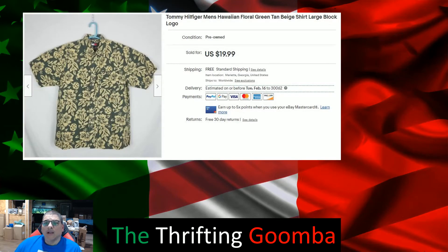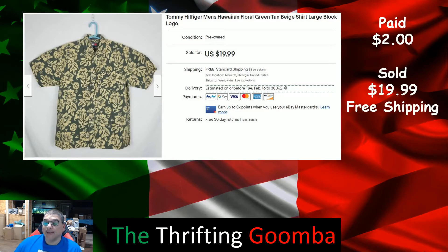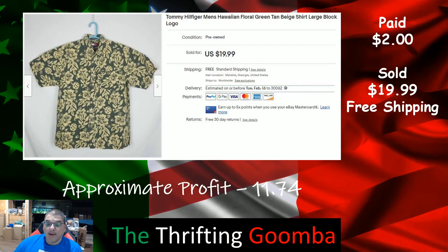Tommy Hilfiger Hawaii shirt — another one that had been laying around since 2018. I was happy: paid $2 for it at a yard sale, sold for $19.99 with free shipping, made $11.74. Very happy to see that go.